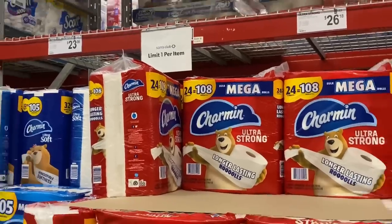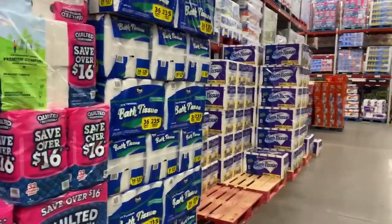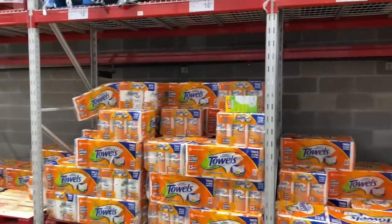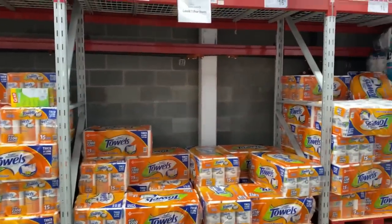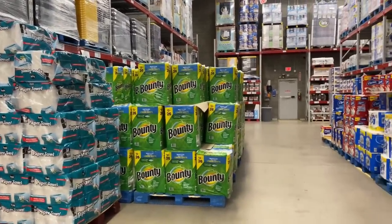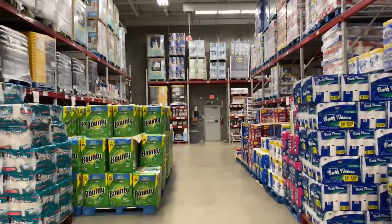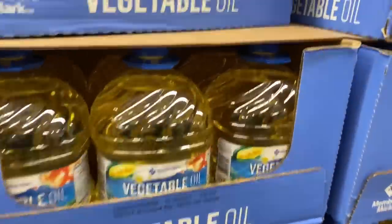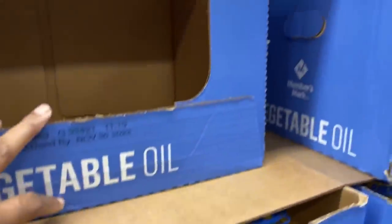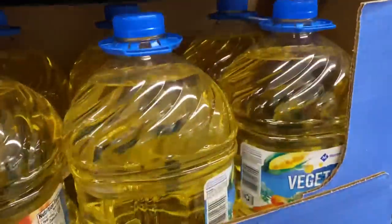I noticed a lot of shoppers already had one of each in their cart, so it'll be interesting to see what it looks like when I come back in a week or two. This was all the cooking oil they had at Sam's Club. I had first looked at Walmart and they had absolutely no big jugs at all. The price here is $10.98 and they come two together.